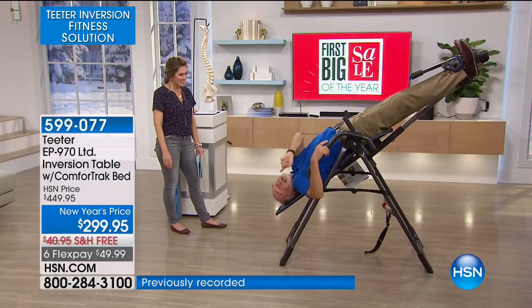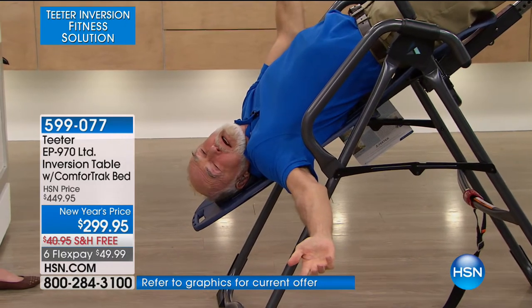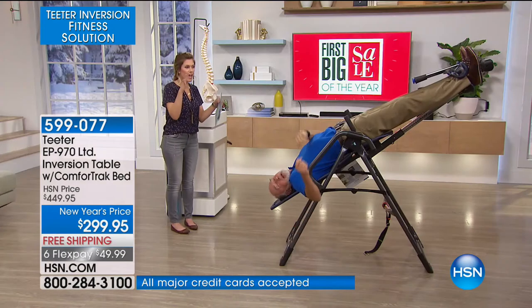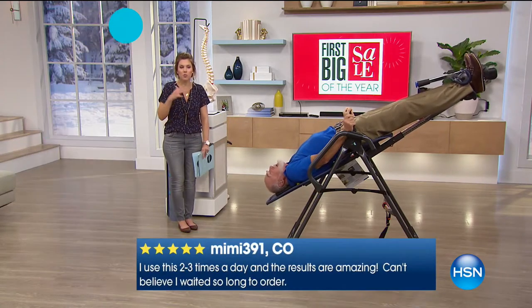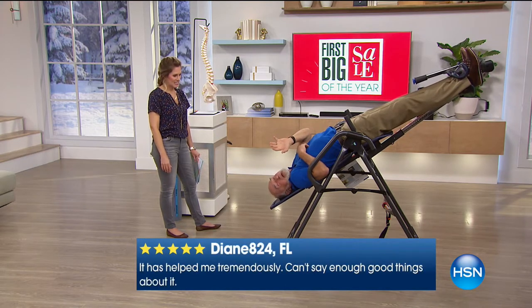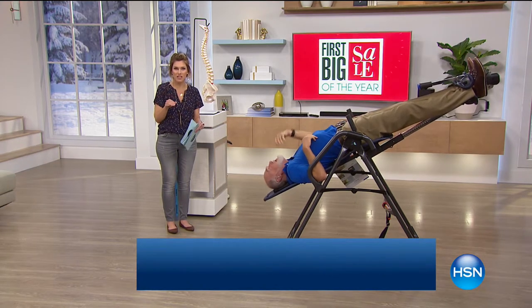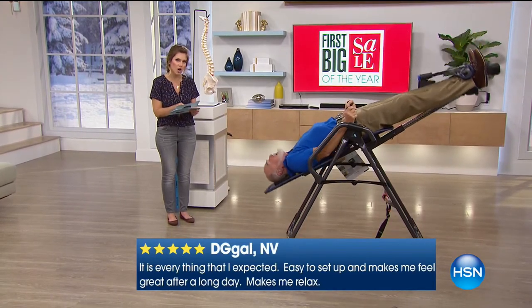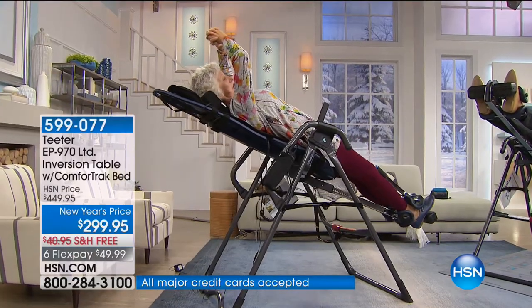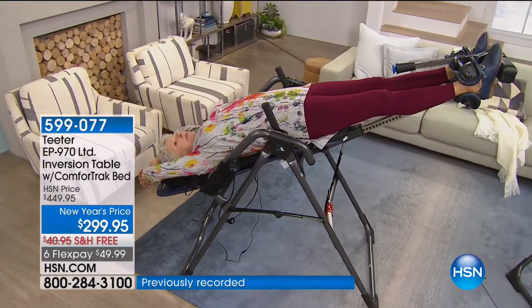HSN is looking after you. Any product that's been as successful as Teeter — 20 years running, number one customer pick — and we're talking about 4.8 out of 5 stars. We've never done this model at this price with all the features and upgrades. This has over $200 worth of upgrades over our entry infomercial level, at the same price. This would normally be $450 anywhere, but today it's $150 off on six flex pay — less than $50 to get home. Let's hear from Dr. Steedman.